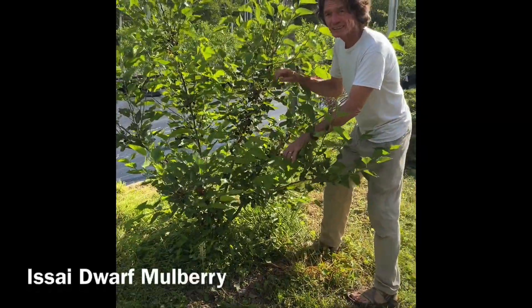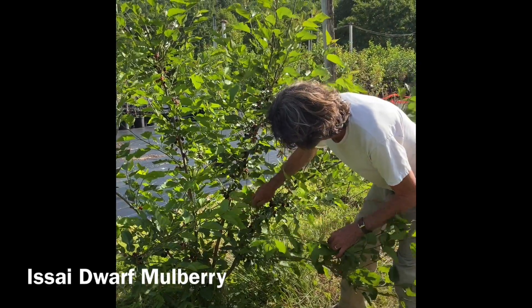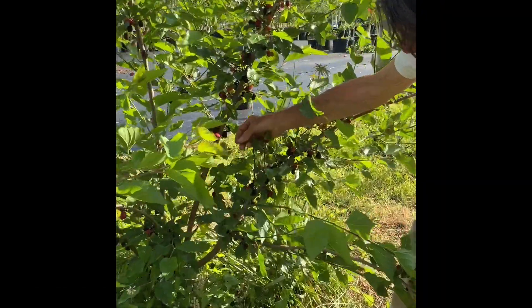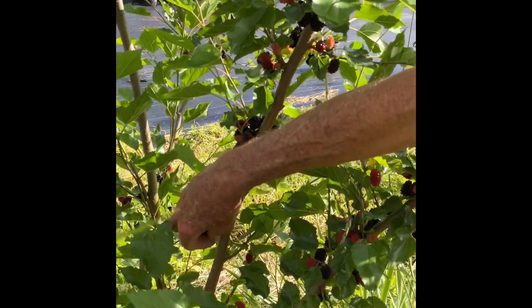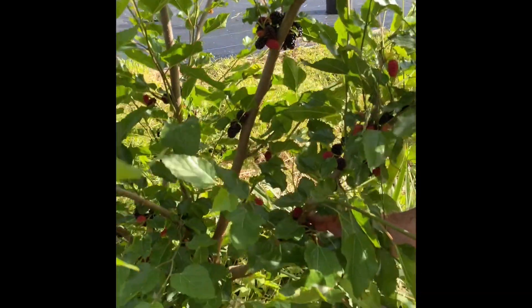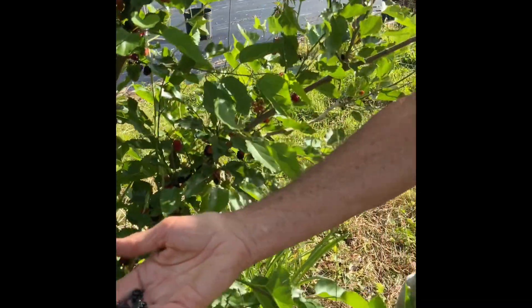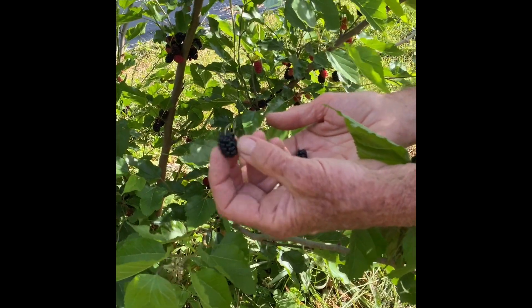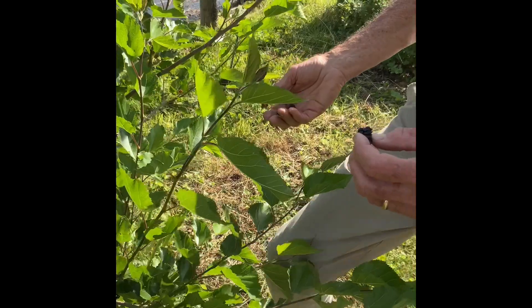This is the aside dwarf mulberry. We're testing this guy out and he does have fruit this year. Let me see if any of these are ready to come off. These are the aside mulberry - nice round and fat mulberries. And this is a dwarf tree that doesn't get over maybe eight or nine feet tall.